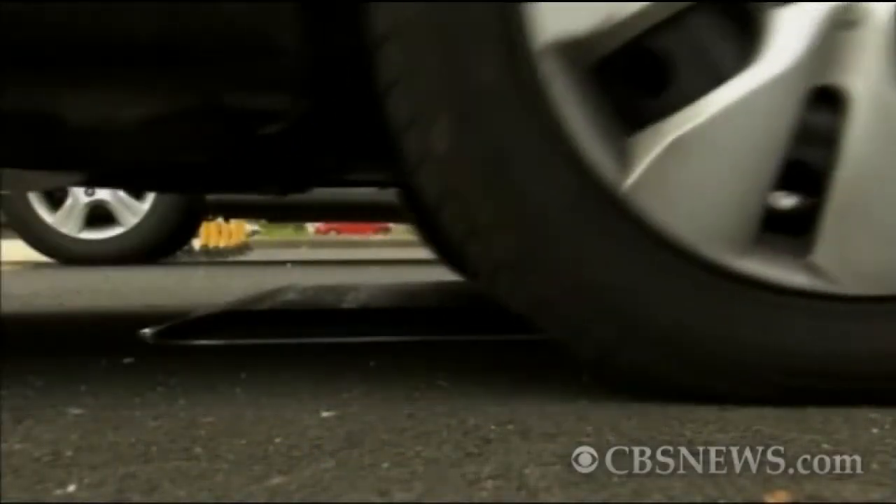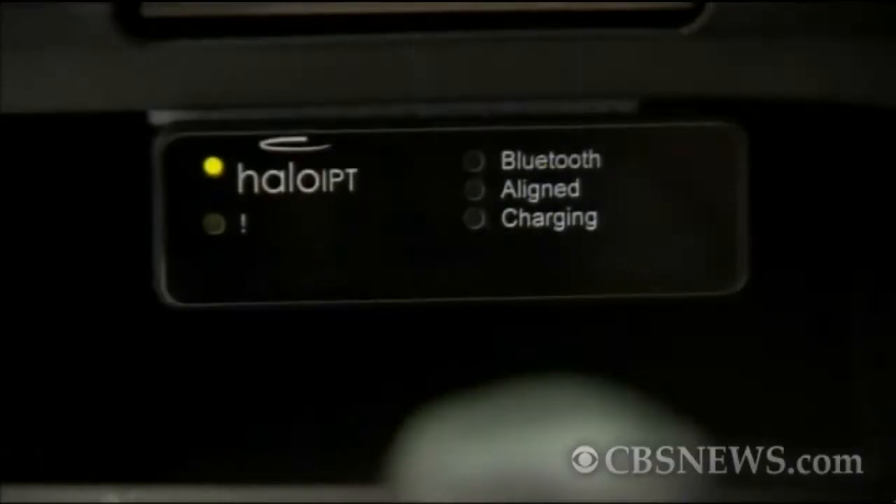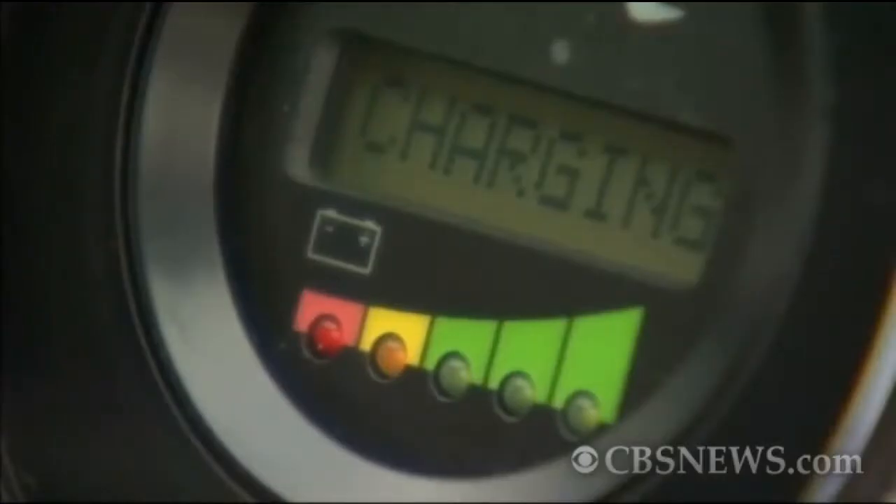Communication goes on between the car and the pad initially before the electricity turns on at the pad, and then you get the magnetic field that comes up and is received by the pad under the car. As a user it all just happens very automatically. I drive over it, the light comes on to say it's communicating, then another light comes on to say it's fully aligned, and then the third light comes on to say it's charging.